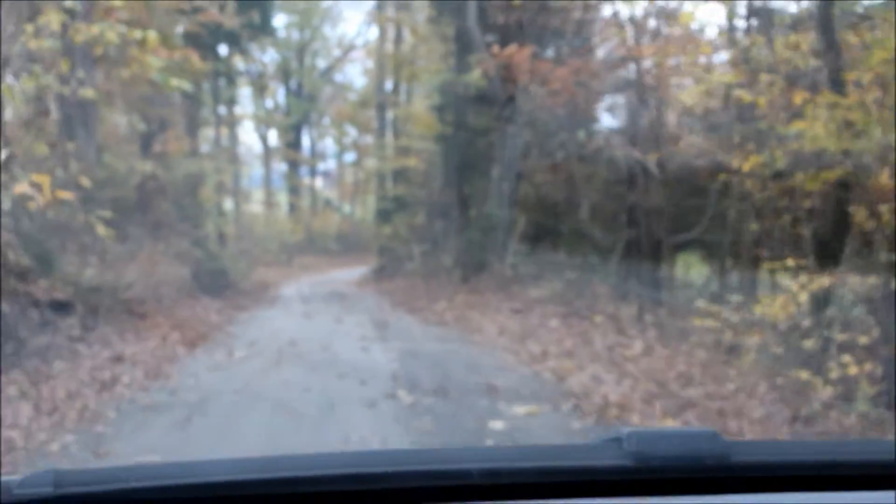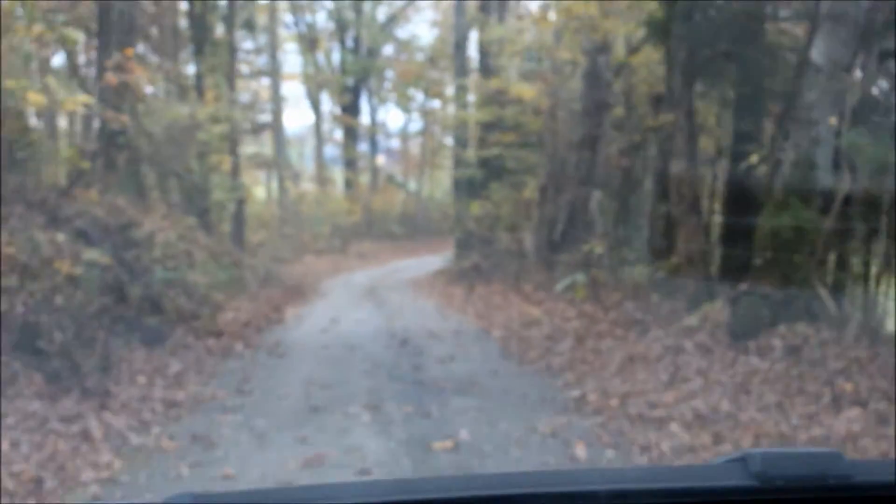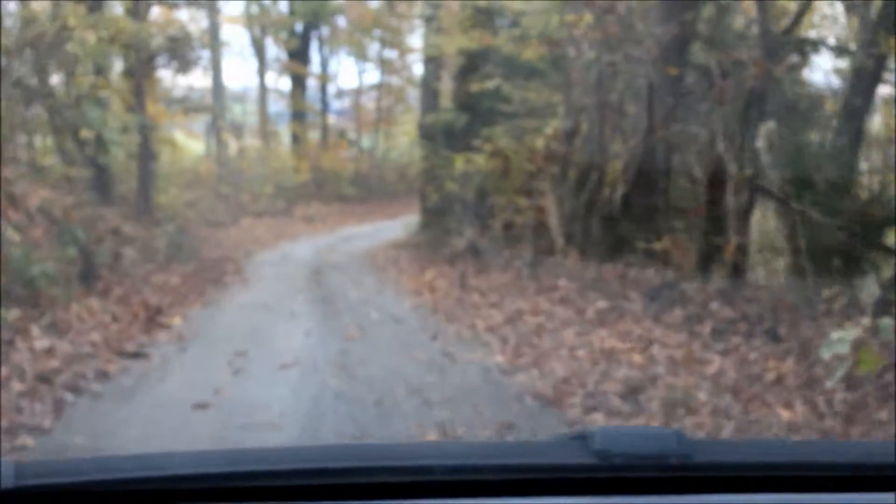This here is a very out of focus video of a beautiful country road. The video is out of focus because the camera was focusing on reflections in the windshield. But hopefully you can get an idea of just how pretty these country back roads really are.